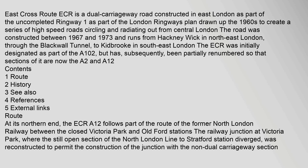East Cross Route, ECR, is a dual carriageway road constructed in East London as part of the uncompleted Ringway 1, part of the London Ringways plan drawn up in the 1960s to create a series of high-speed roads circling and radiating out from central London. The road was constructed between 1967 and 1973 and runs from Hackney Wick in northeast London, through the Blackwall Tunnel, to Kidbrook in southeast London. The ECR was initially designated as part of the A102, but has subsequently been partially renumbered so that sections of it are now the A2 and A12.